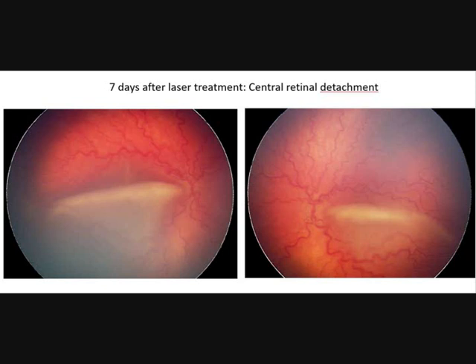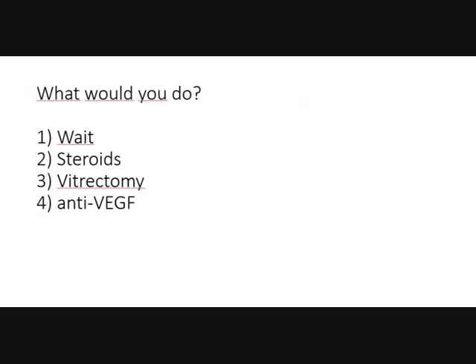7 days after laser treatment this picture was taken. You see a central detachment. What would you do? Would you wait? Give steroids? Do vitrectomy? Or anti-VEGF?